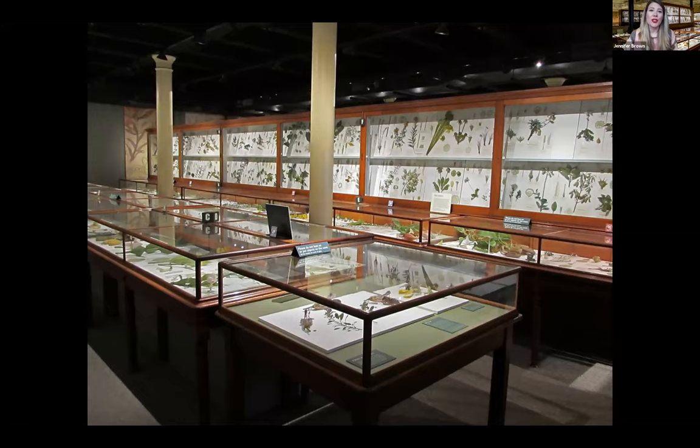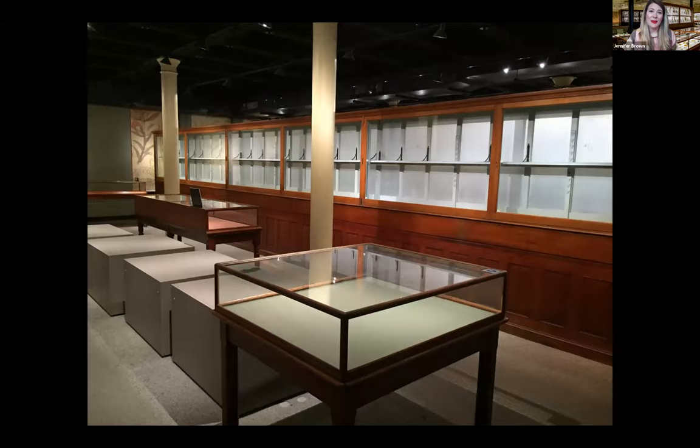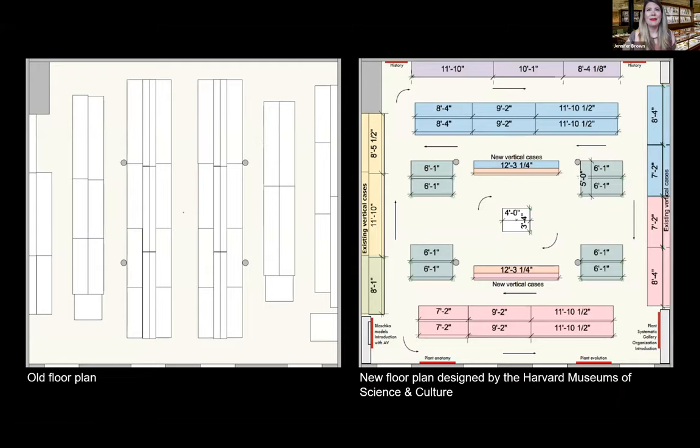During the planning period, a new storage facility and a conservation lab were set up, and Scott Fulton was hired as the collection's first full-time conservator. One of the goals for the renovation was to maintain the exhibit's character while making necessary updates. The exhibit was completely emptied for the first time in the museum's history, and all object handling was done by the curator and Scott.